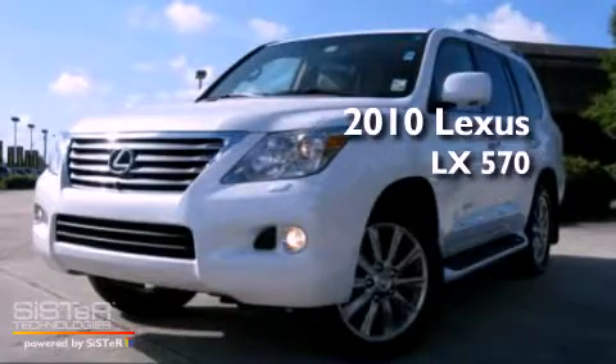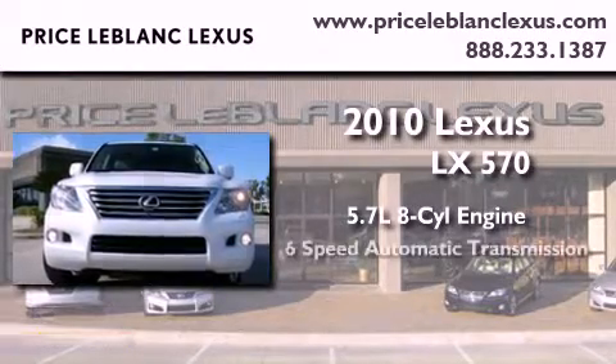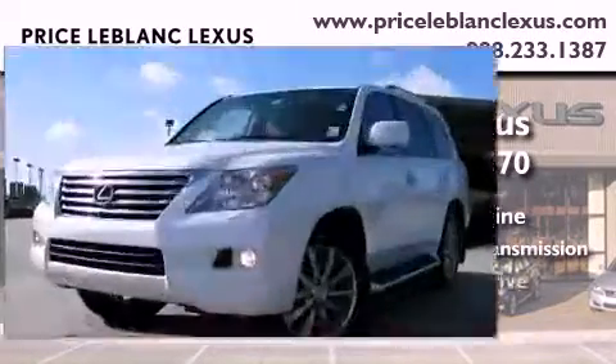This is a 2010 Lexus LX 570. It has a 5.7 liter 8-cylinder engine, a 6-speed automatic transmission, and 4-wheel drive.